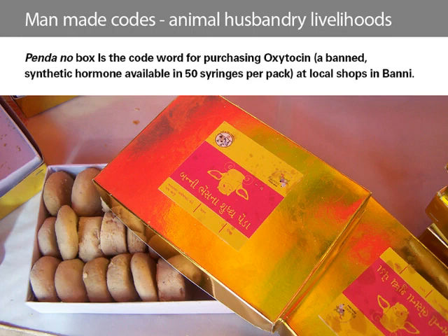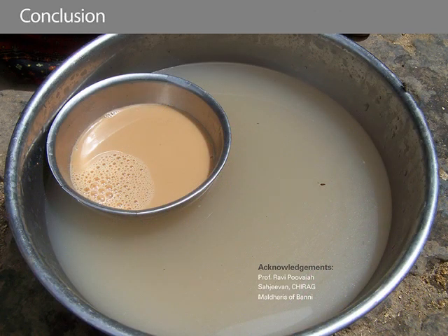From designing a label for a penda box to discovering the ugly side of traditional livelihoods, life suddenly seemed to have come full circle. As a visual communicator, there are some lessons to take away. Design education could take place outside the classroom and could focus on addressing wicked problems. In Banni's context, this would mean interventions like anti-oxytocin advocacy, a redesign of ownership identity codes for livestock to prevent scarring them with heat or acid, and communication design interventions creating awareness about women's reproductive health and hygiene. Perhaps this is a new code of thought and conduct for a visual communication student that needs to be built into the future curriculum.